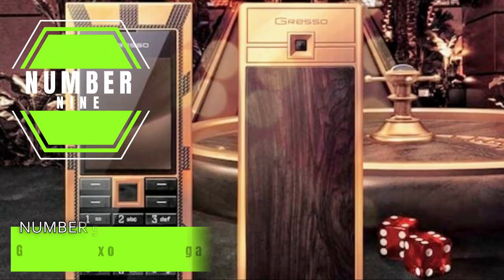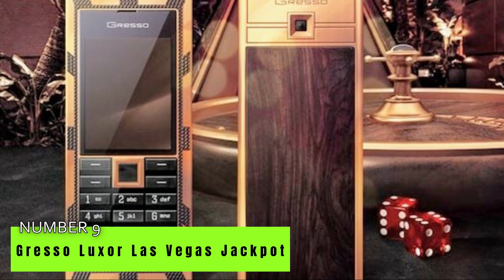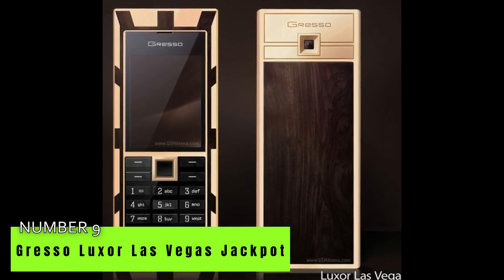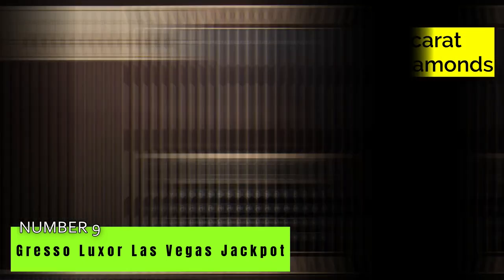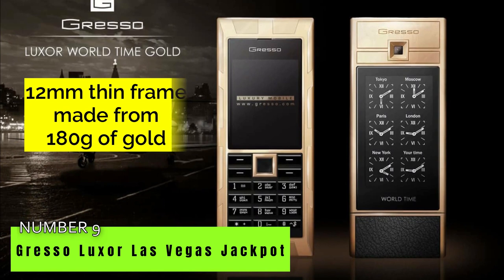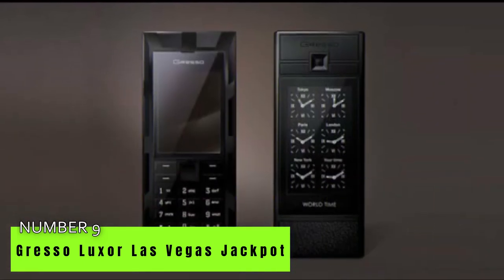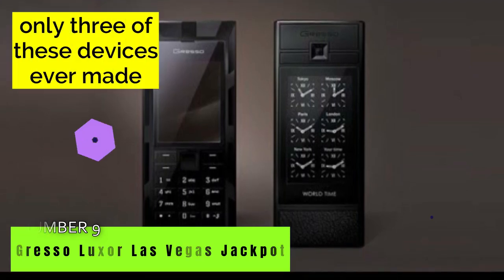Number 9: Gresso Luxor Las Vegas Jackpot for $1 million. The Gresso Luxor Las Vegas Jackpot is one of the world's most coveted handsets. It was launched in 2010 by Gresso, a Swiss firm renowned for manufacturing premium cell phones and accessories. It was designed with a 45.5-karat black diamond to cover its face, a 200-year-old African blackwood to cover the back, and a 12-millimeter thin frame made from 180 grams of gold. The keypad is comprised of 17 manually cleaned polished sapphires at 32 carats. There are only three of these devices ever made.